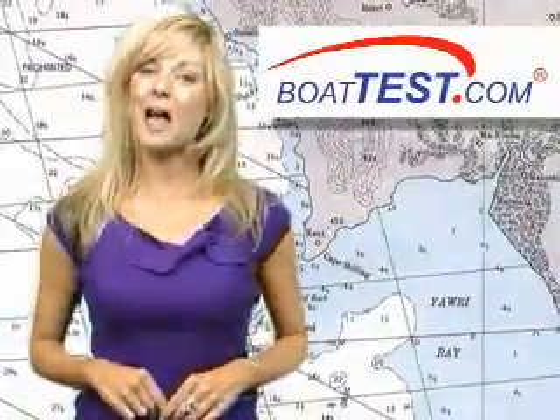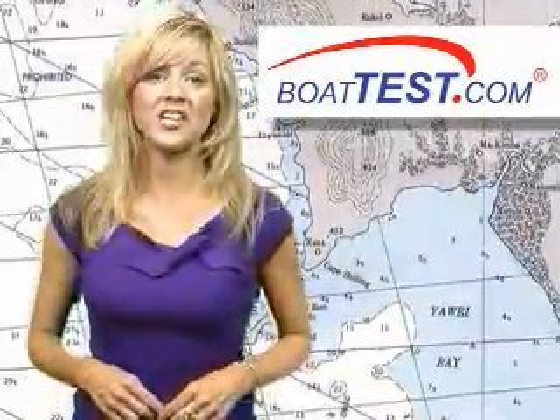Thanks to BoatTest.com for that report. To see more of the Navionics Charting Systems video, visit www.BoatTest.com.